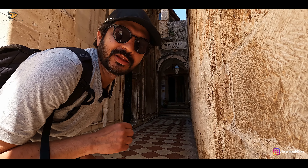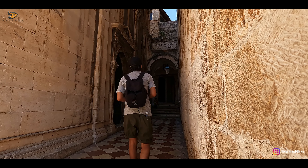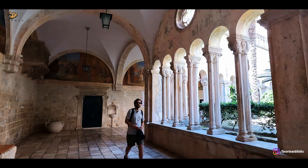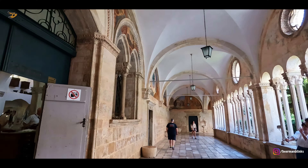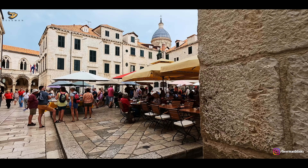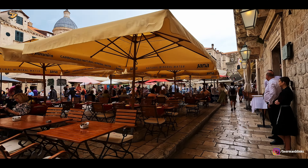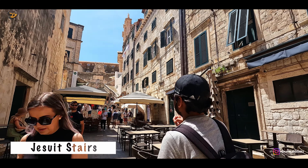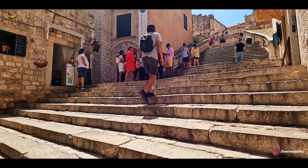We are now going to see the third oldest pharmacy in Europe. This pharmacy is in a monastery compound and has been in operation since the 1300s — yes, from then, even till today. Dubrovnik is also famous among Game of Thrones fans because many scenes were shot here, like this — the famous Walk of Shame staircase.